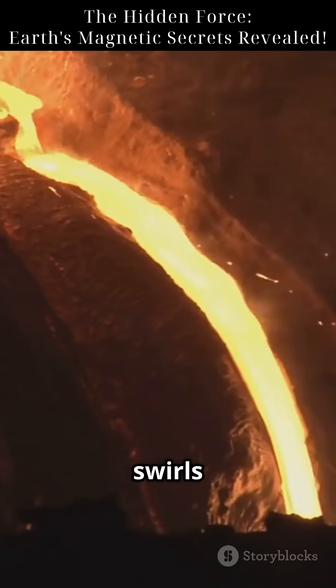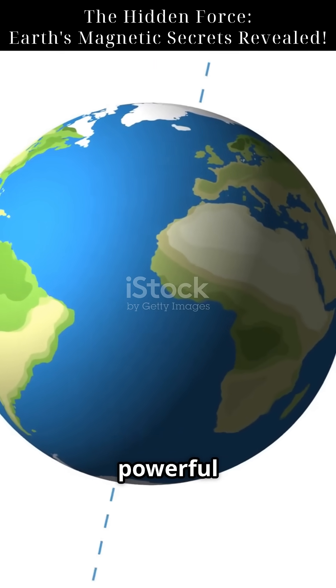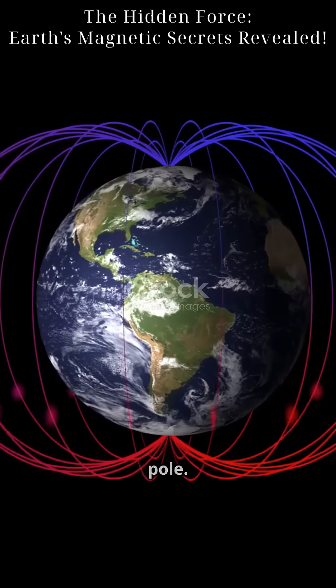As this hot liquid swirls and spins, it creates massive electric currents. And those electric currents generate something invisible but powerful: Earth's magnetic field. This process is called the geodynamo. It turns Earth into a giant magnet, with a magnetic north and south pole.